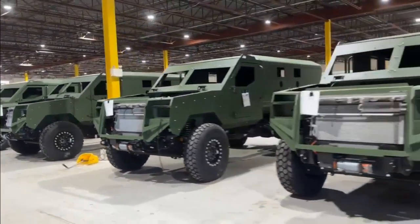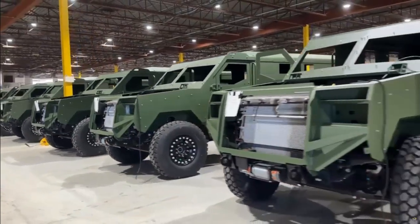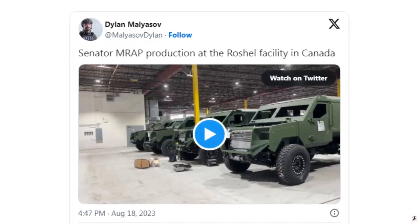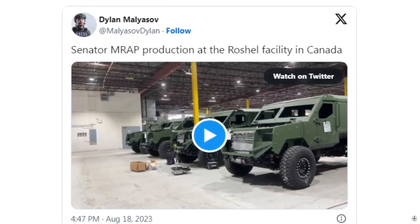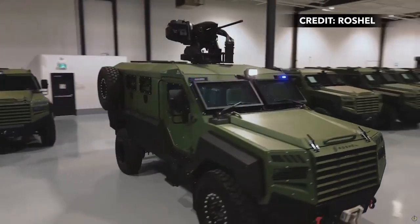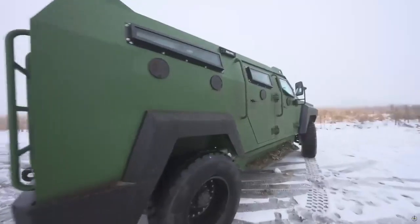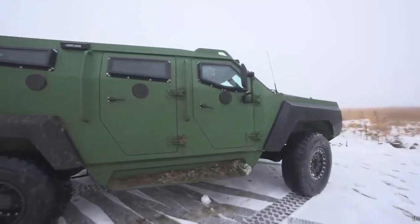The Rochel Armored Vehicle Plant near Toronto, Canada, is boosting production of a new type of armored vehicle in mine-resistant, ambush-protected (MRAP) configuration. Roman Shimonov, Rochel's founder and CEO, said the company has achieved a remarkable production capacity of 30 MRAP vehicles per week. This significant milestone underscores Rochel's dedication to providing top-tier armored vehicles to meet evolving security demands. "Kudos to the Rochel team for this achievement," Shimonov said.